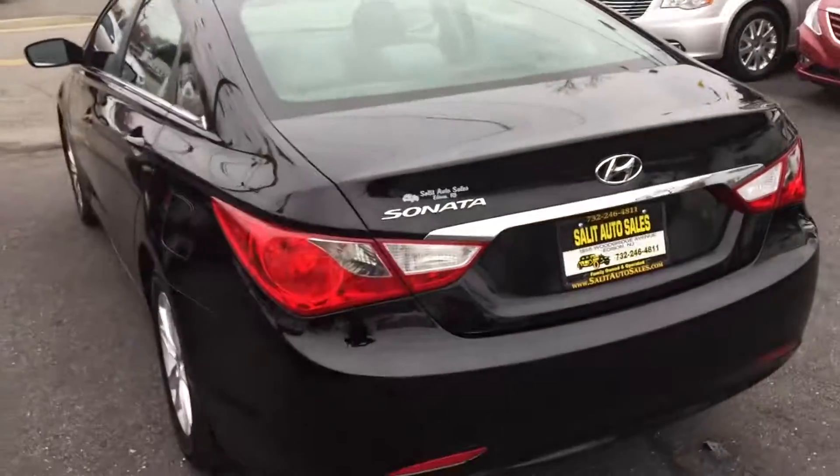All the formats are here. Beautiful deep trunk. The rear seats do fold down, so you get a nice pass-through to the trunk.